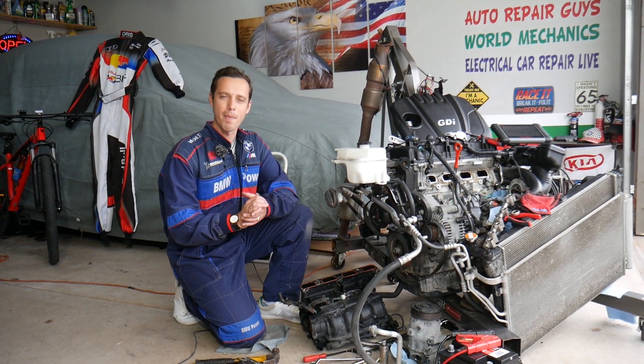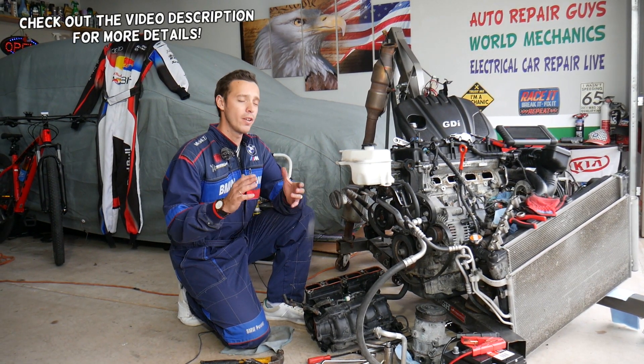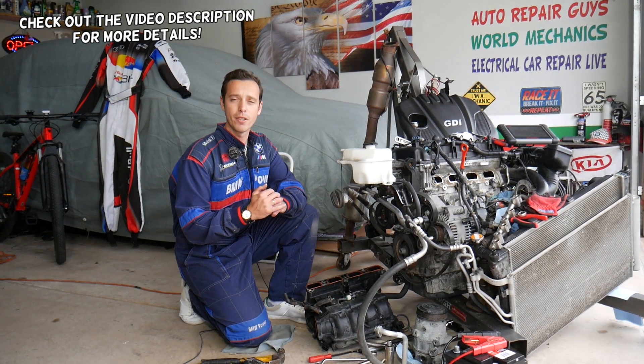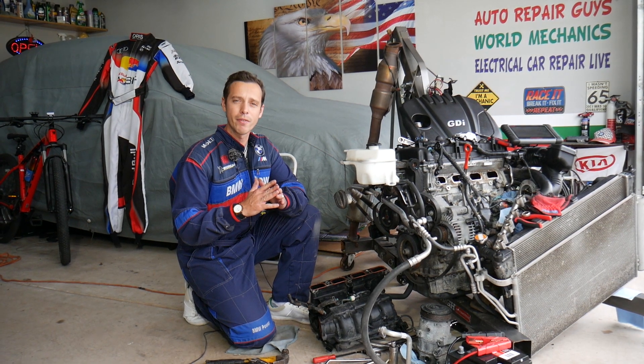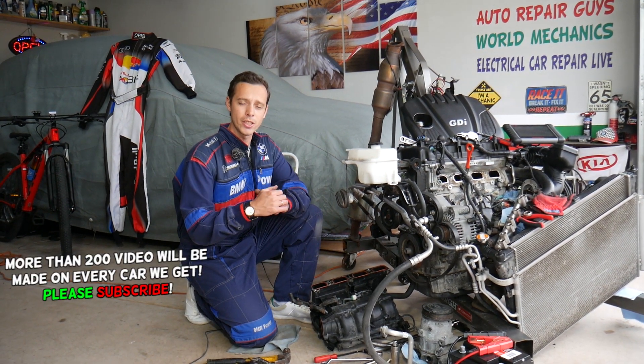Hey guys, welcome back to Electrical Car Repair Life. Thank you for watching and subscribing to the channel. Today's video will be super helpful to any of you with a Hyundai Santa Fe — practically any year, any generation — if you have an engine light on and a code such as P0172, which means the system is running rich on a four-cylinder engine.